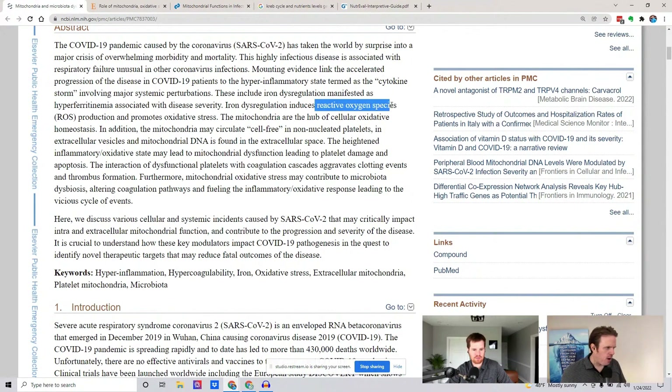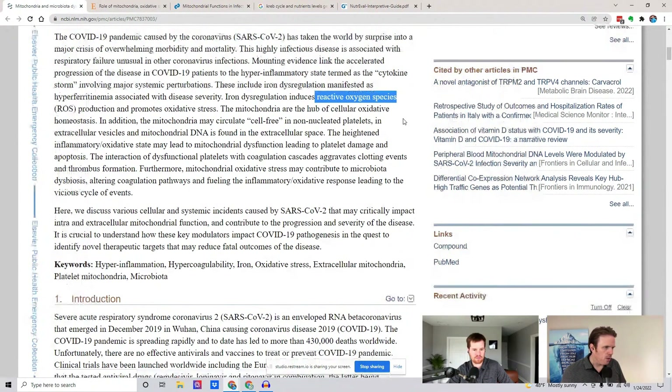Iron dysregulation and reactive oxygen species are also factors. Vitamin C plays a major role here, and glutathione plays a major role there as well.